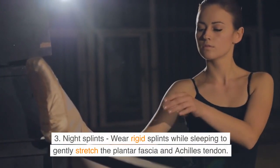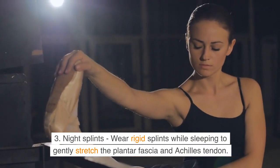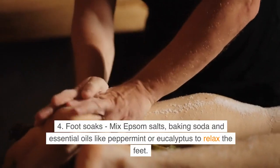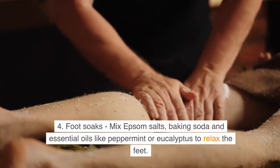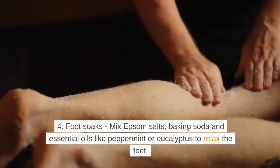Number 3: Night splints — wear rigid splints while sleeping to gently stretch the plantar fascia and Achilles tendon. Number 4: Foot soaks — mix Epsom salts, baking soda, and essential oils like peppermint or eucalyptus to relax the feet.